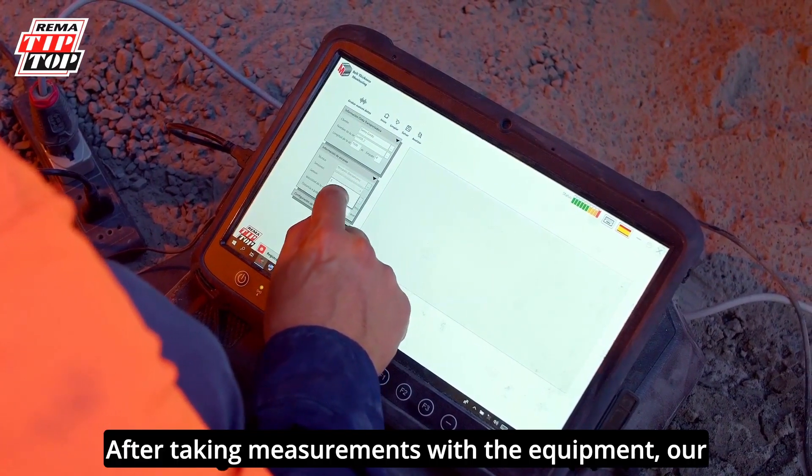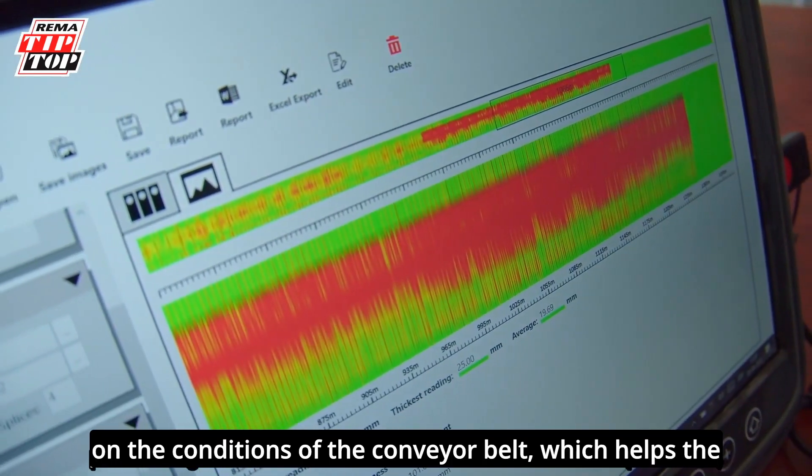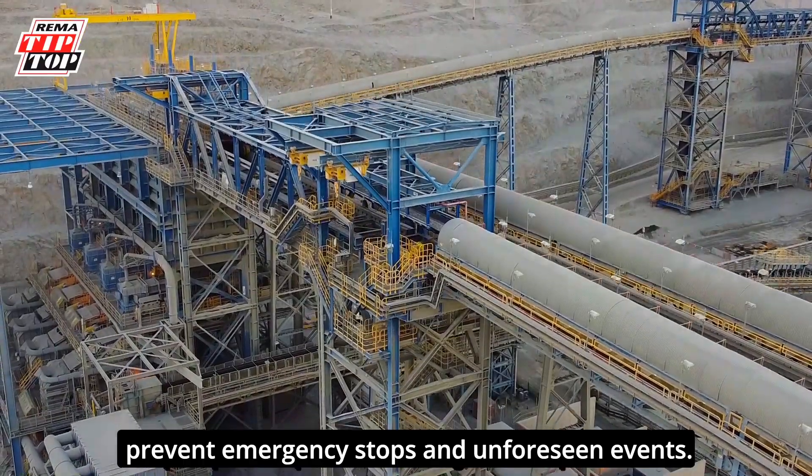After taking measurements with the equipment, our specialists process the data collected to deliver a report on the conditions of the conveyor belt, which helps the client to take engineering-oriented decisions to prevent emergency stops and unforeseen events.